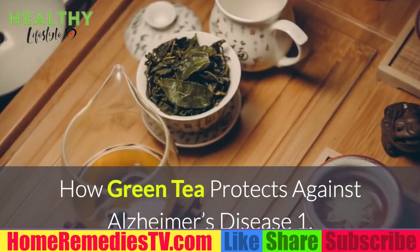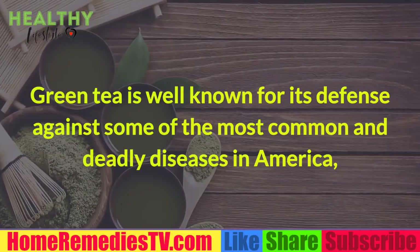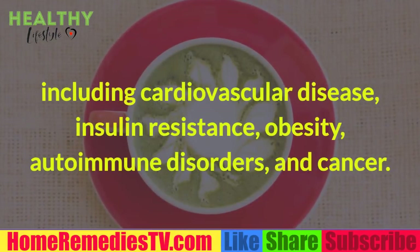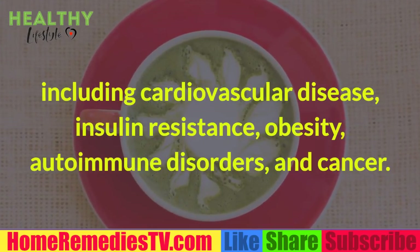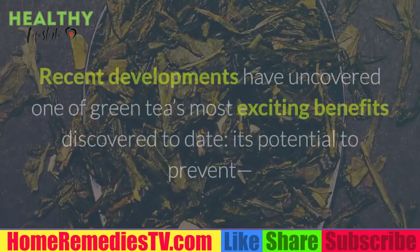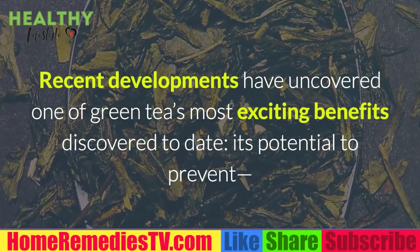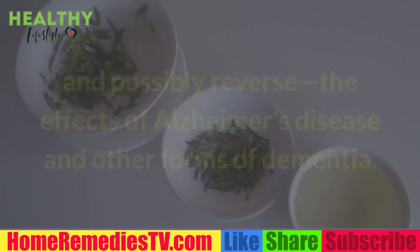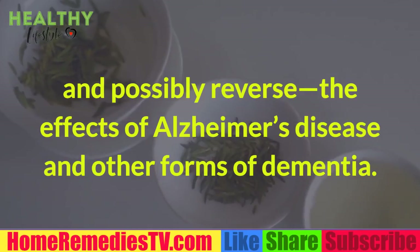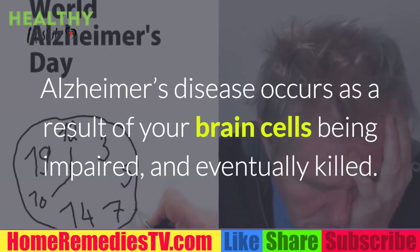How green tea protects against Alzheimer's disease. Green tea is well known for its defense against some of the most common and deadly diseases in America, including cardiovascular disease, insulin resistance, obesity, autoimmune disorders, and cancer. Recent developments have uncovered one of green tea's most exciting benefits: its potential to prevent and possibly reverse the effects of Alzheimer's disease and other forms of dementia.